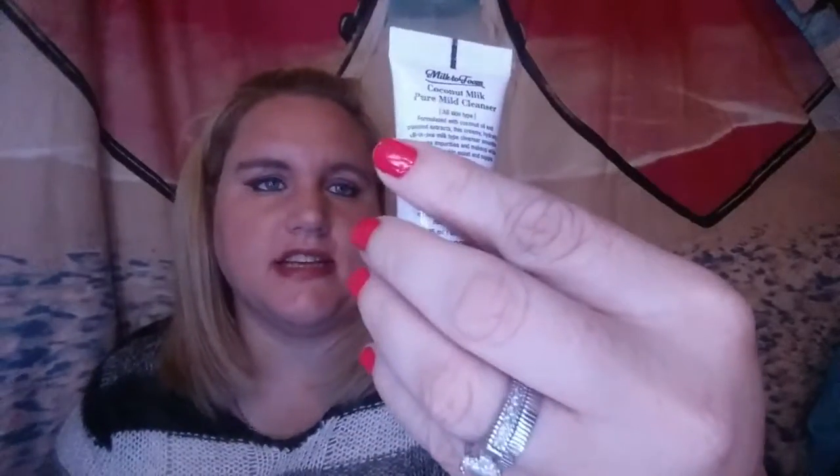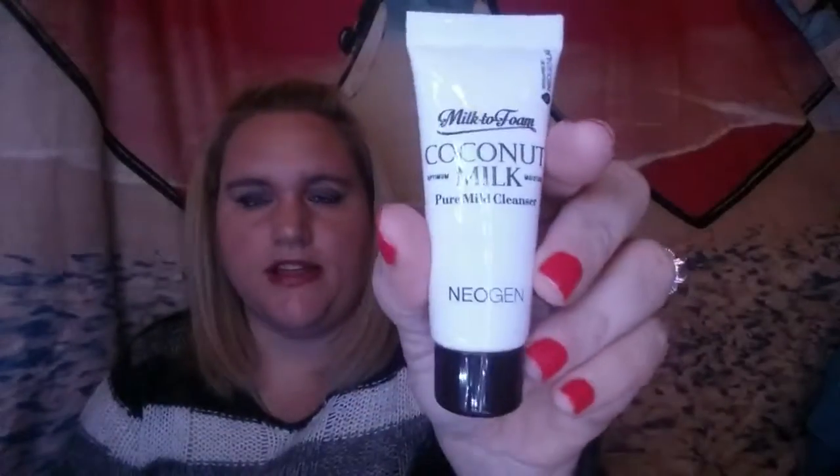The next thing in the bag is this Milk to Foam Coconut Milk Pure Mild Cleanser by Neogen. That looks cool — it's a very generous sample size. It smells very good. I'm not great at describing smells, but it smells really nice. I'm so glad it's a mild cleanser, and I cannot wait to try this.